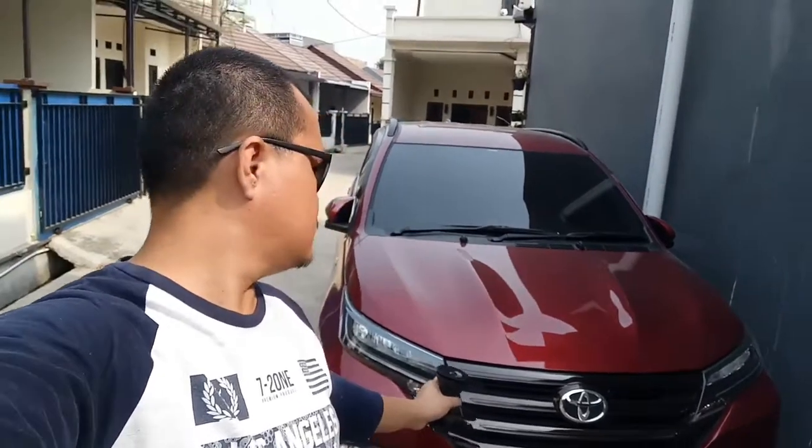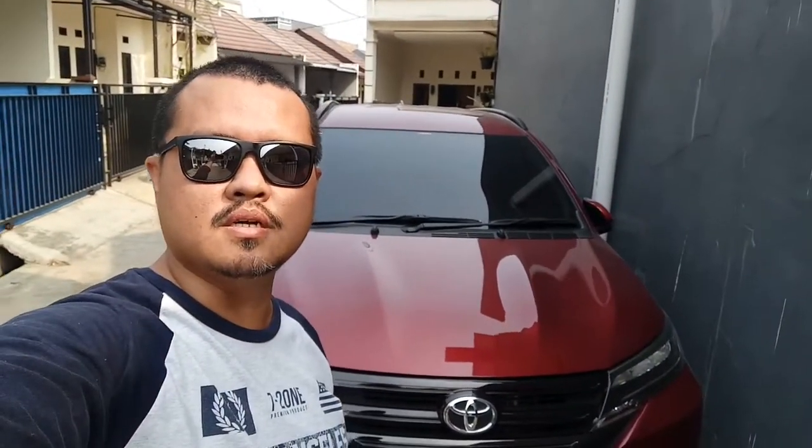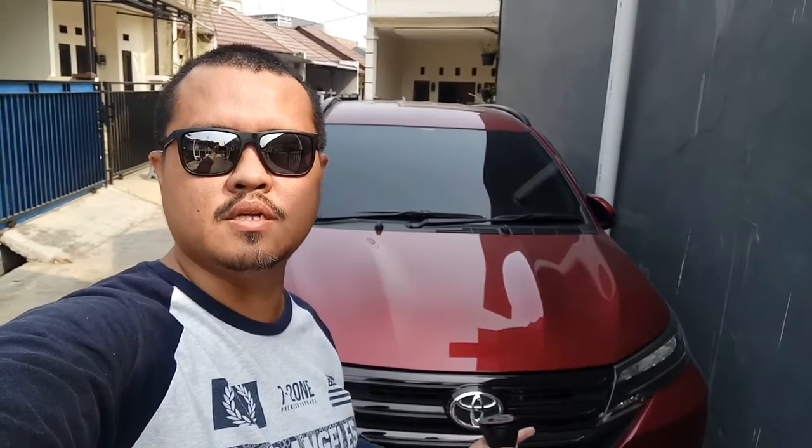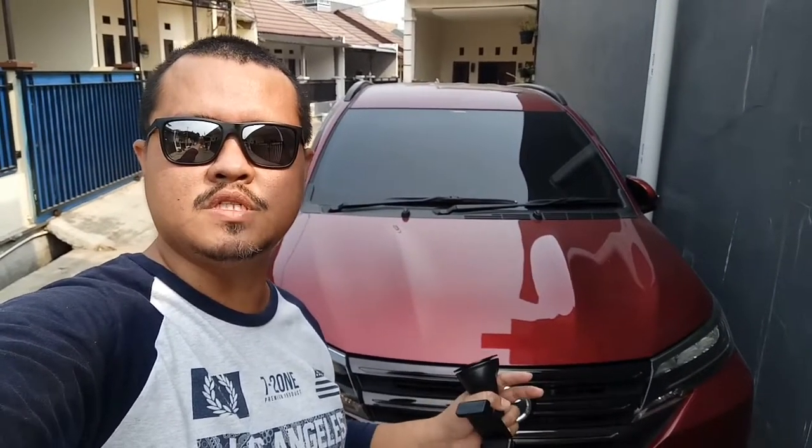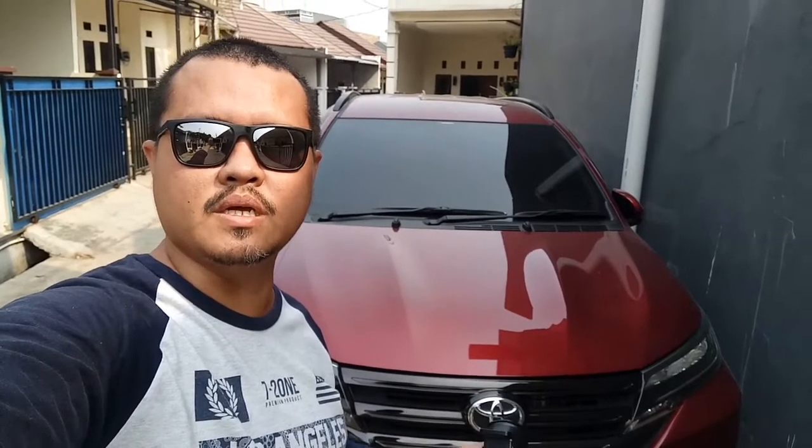Hello Utolovers, kembali lagi dengan saya Om Mora di Otomore Channel. Kali ini kita mau bahas mobil yang fenomenal. Kenapa fenomenal? Karena masa indennya yang cukup lama. Menurut pengalaman Om Mora, mobil ini ditunggu hampir sekitar 4-5 bulan baru mendapatkan. Apa mobilnya? Ya, inilah dia - Toyota Rush, All New Rush 2018. Dia baru datang minggu lalu, nunggu hampir sekitar 4 bulan. Bagaimana impresinya dan bagaimana fitur-fitur di dalamnya? Simak terus di Otomore Channel.